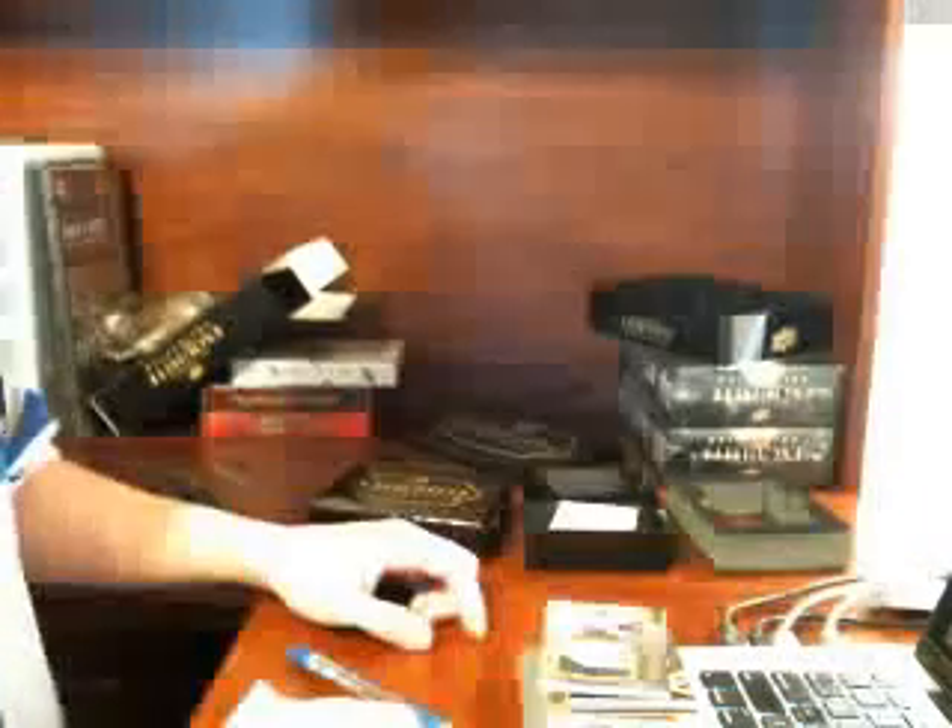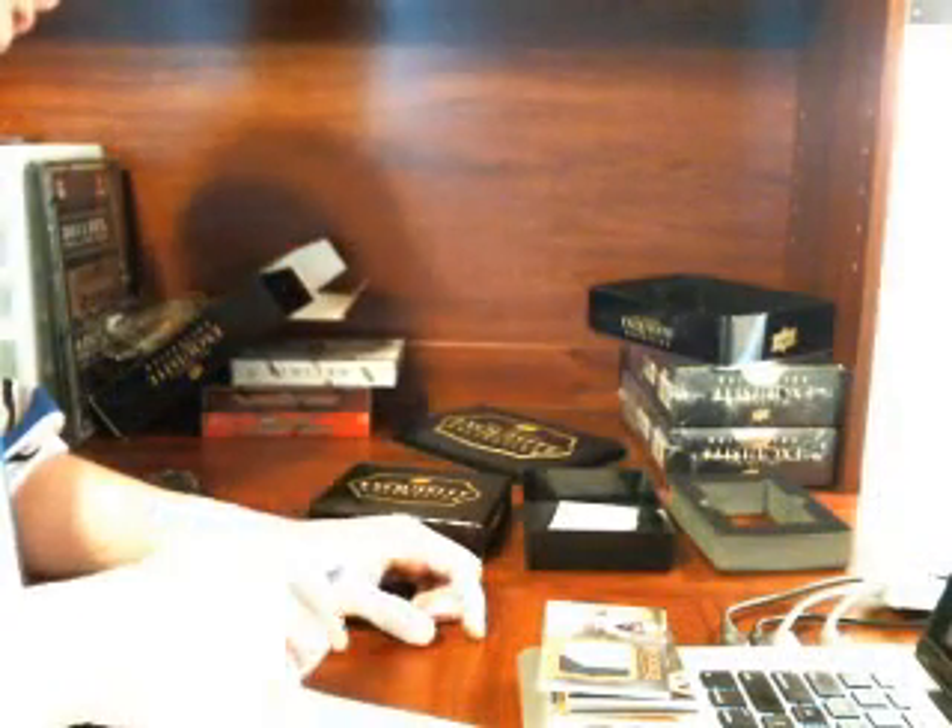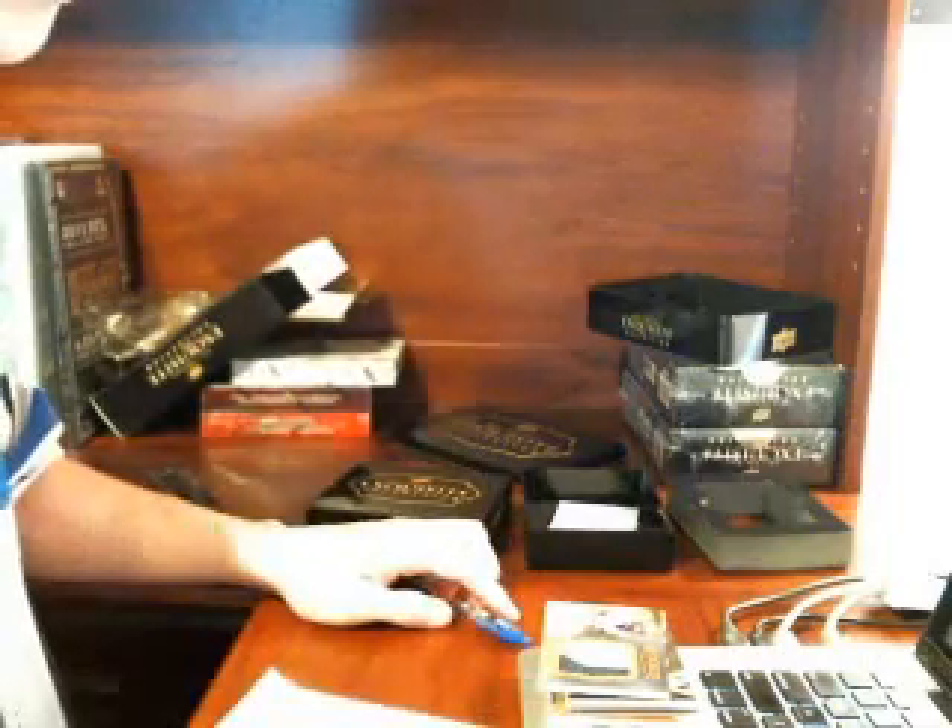Well, that was the first box from the case of 2011 Exquisite Football.